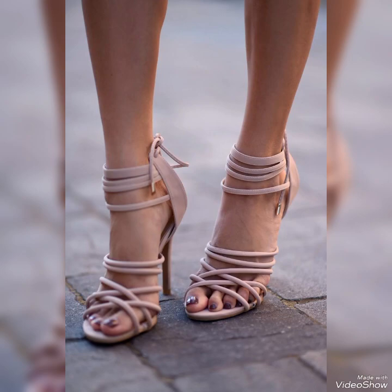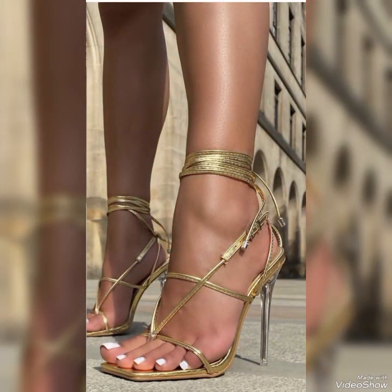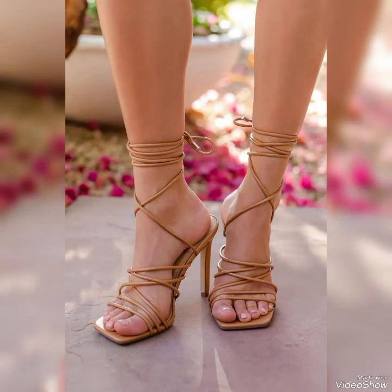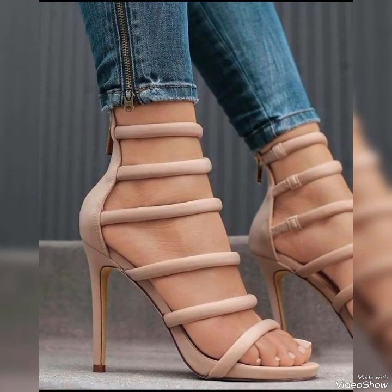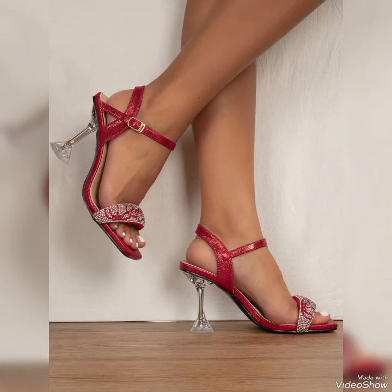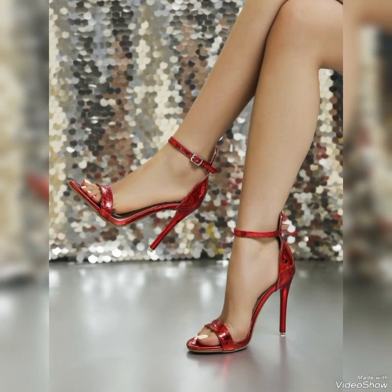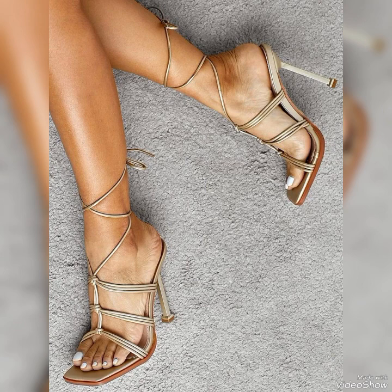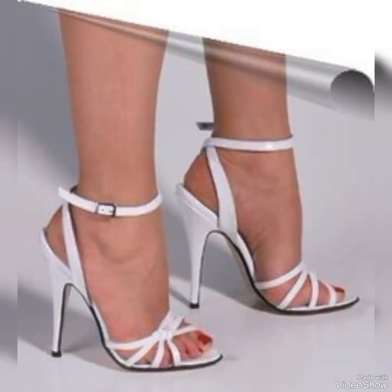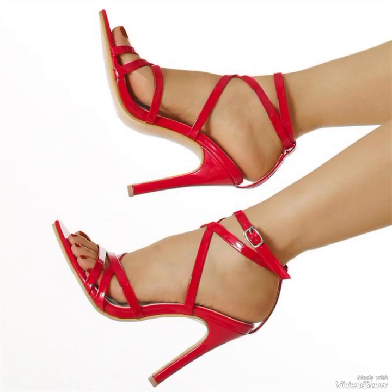Step out in style and comfort with our high heel sandals. Dear viewers, all these designs are very beautiful and stylish. If you want to buy these designs online, I will tell you the best three websites: amazon.com, ebay.com, and aliexpress.com.